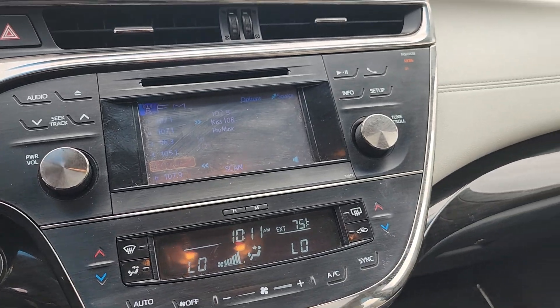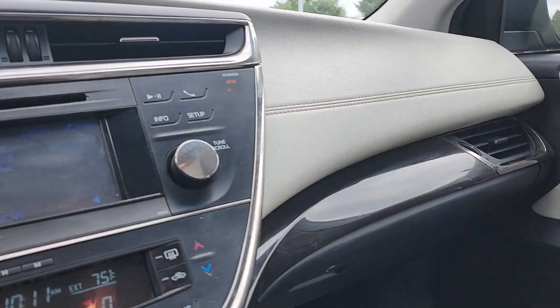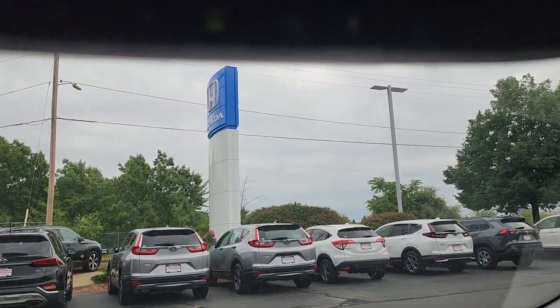Sorry, if this is Honda I can tell you absolutely everything about it. You do have a sunroof. Auto dimming rearview mirror with Homelink garage code buttons.